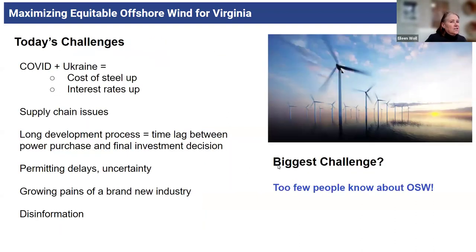Looking forward to today's challenges with offshore wind — we have to be cognizant of all the challenges. There are delays and project cancellations along the East Coast. COVID and the Ukraine conflict caused costs of steel going up, interest rates going up, supply chain issues, and a long development process. There are great time lags between the power purchase agreements and the final investment decisions, causing permit delays and a lot of uncertainty. A lot of it is just natural growing pains of a brand new, frontier industry.